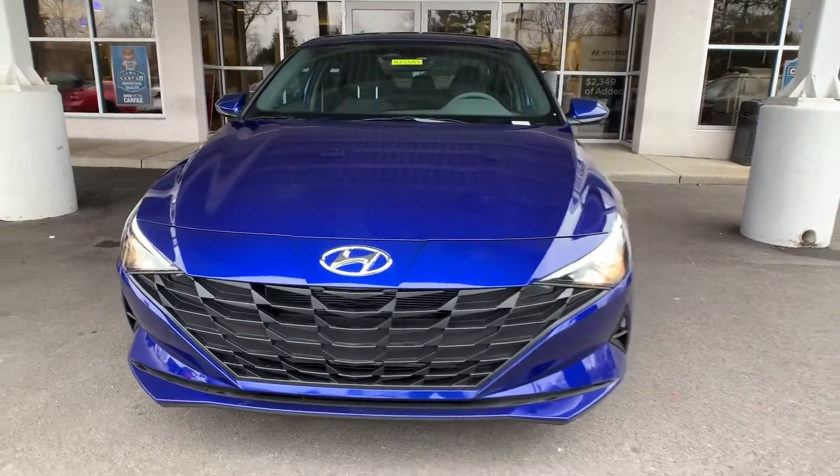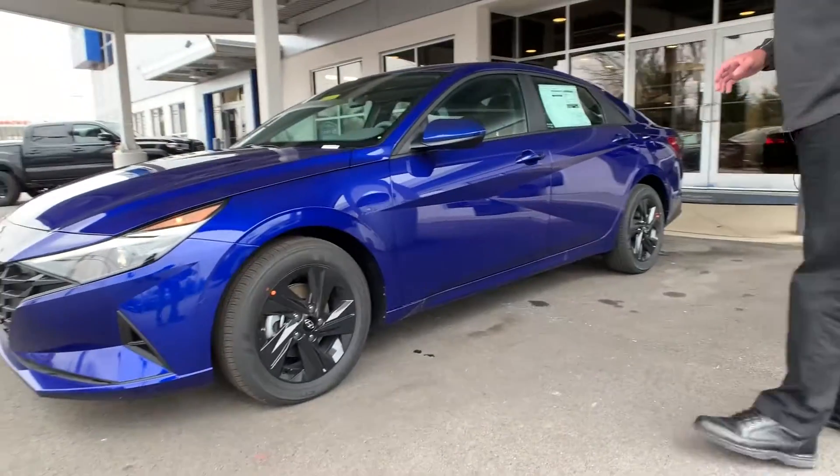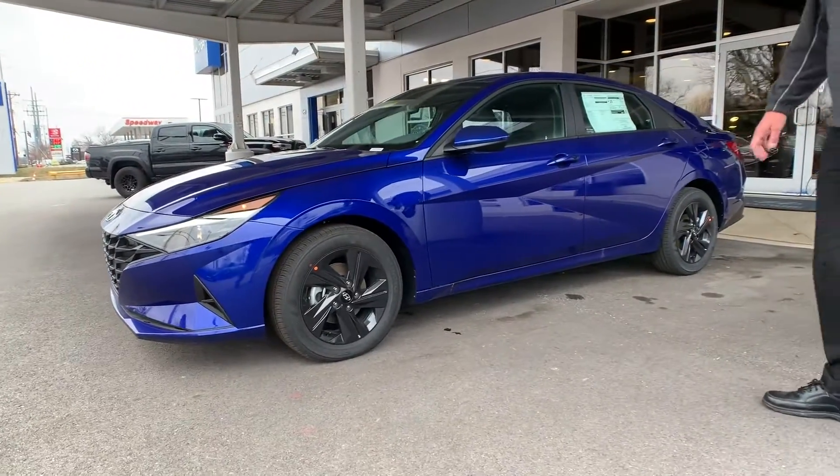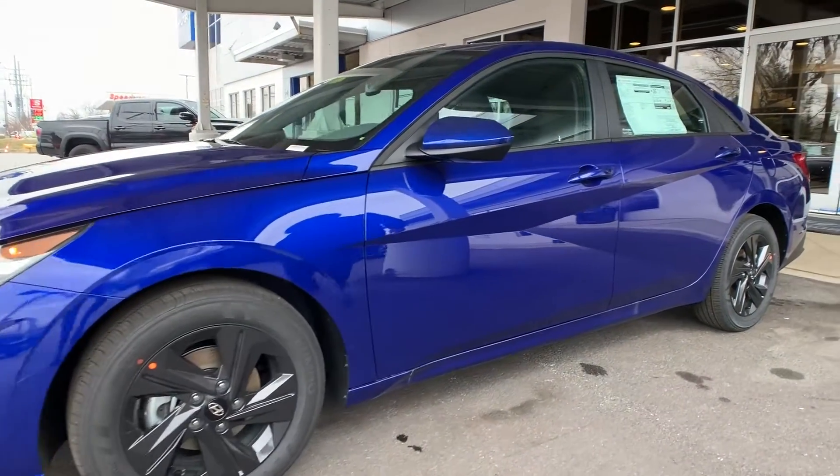It comes equipped with 16-inch rims, which is a minor upgrade from the SE. It has all your standard Hyundai features — safety features as well — power steering, power brakes, power locks, cruise control, and Apple CarPlay and Android Auto.